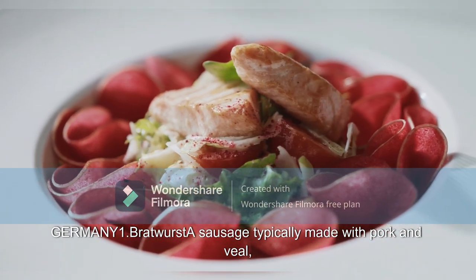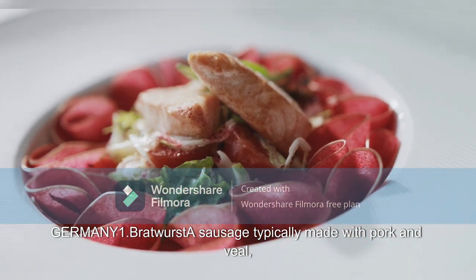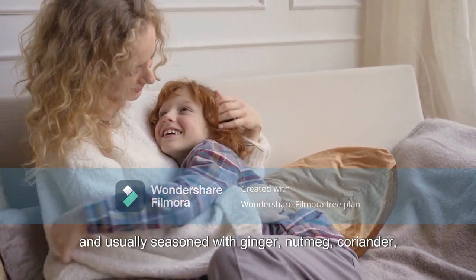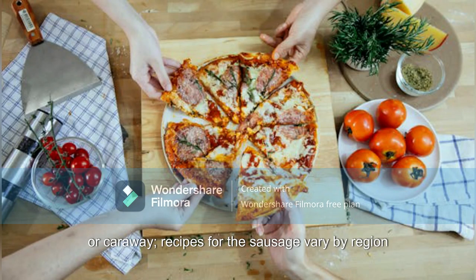Germany. 1. Bratwurst: a sausage typically made with pork and veal, usually seasoned with ginger, nutmeg, coriander, or caraway. Recipes for the sausage vary by region.